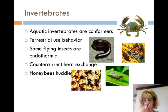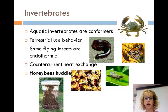Honeybees huddle to keep warm and move in and out of the huddle to distribute the heat. This uses a lot of energy, so they store food — their honey — in their hives. They also cool their hives by bringing in water and fanning it with their wings to create evaporative cooling.